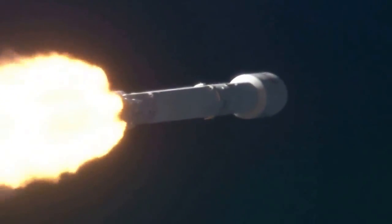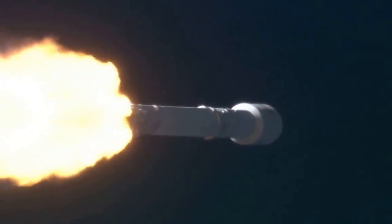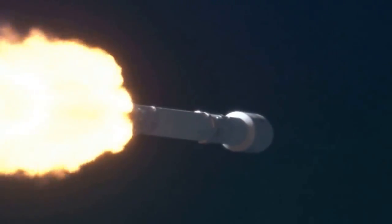First stage propulsion is still nominal. Everything go. Power and tolerance remain nominal. Falcon and Discover passing through max Q.